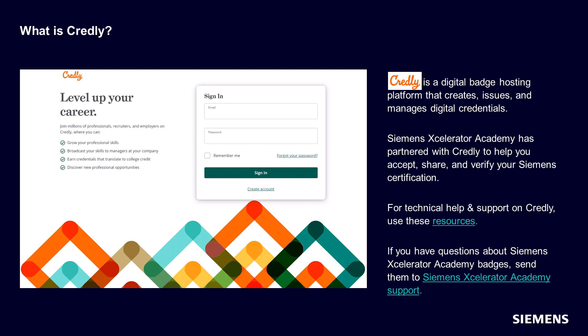For technical help and support on Credly, please connect to the help center. If you have any questions about Siemens Accelerator Academy badges, you can send them to Accelerator Academy support.